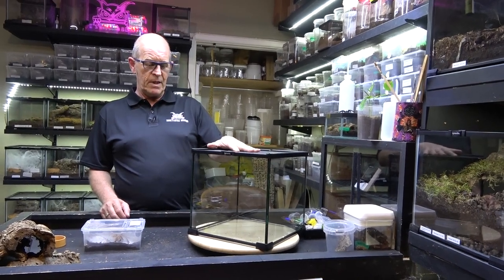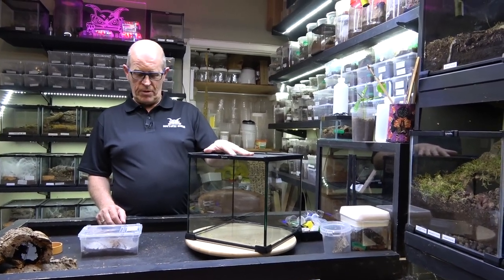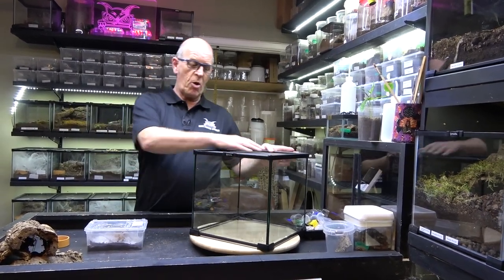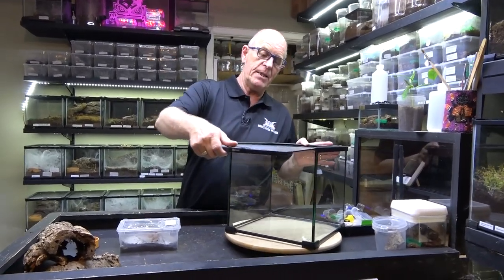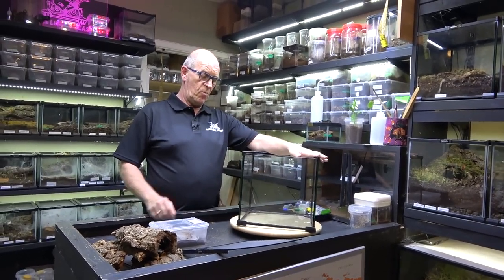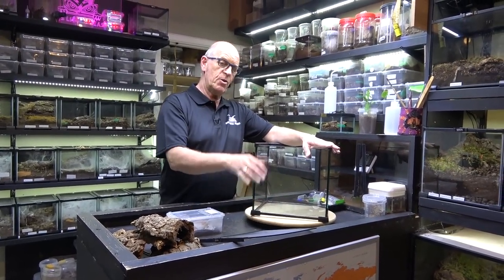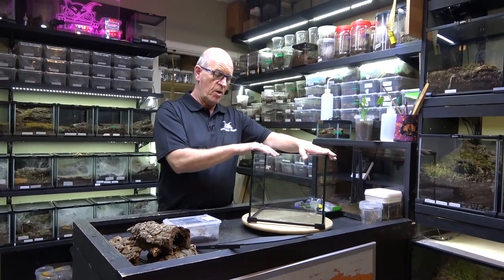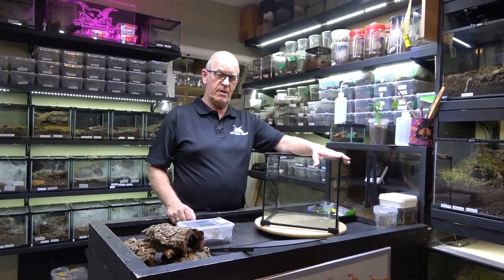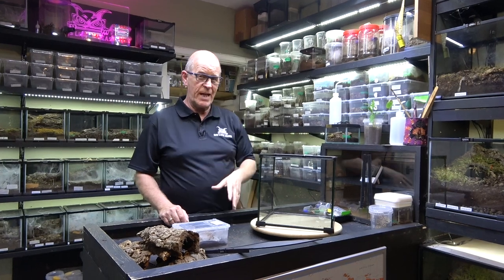Today we're going to set this girl up in more of a terrestrial type setup, although it will have a mix - she'll have access from the top or the bottom, it's all down to her. We're doing it in the 30 by 30 by 30 Komodo cube - a top-opening one with a fully mesh top. We're going to fill this with beastie mix. We like the design, the open glass. We also have front-opening enclosures for our OBTs.